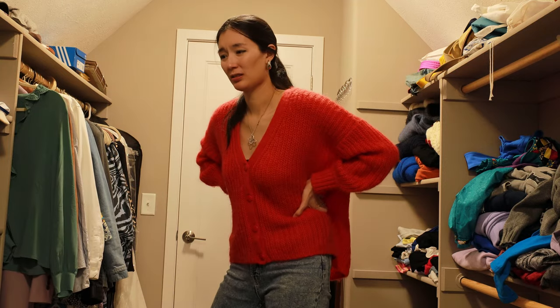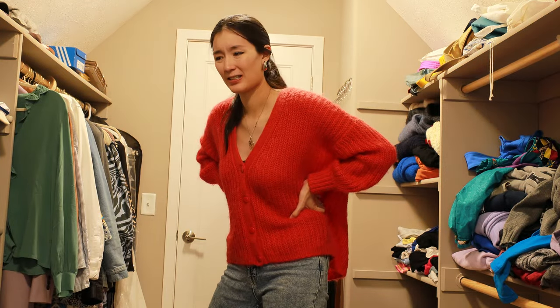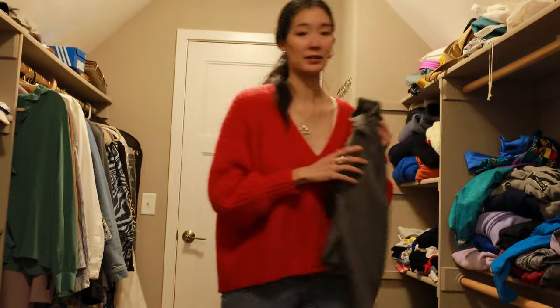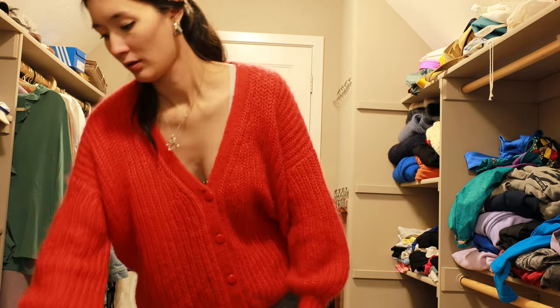Is that a 33 piece capsule? Is this going to be easier than I thought? Could I be doing Project 333? Okay, let's add this sweater. So now we have 34.